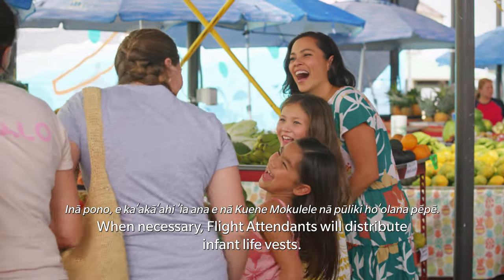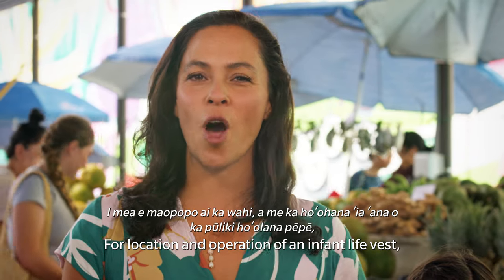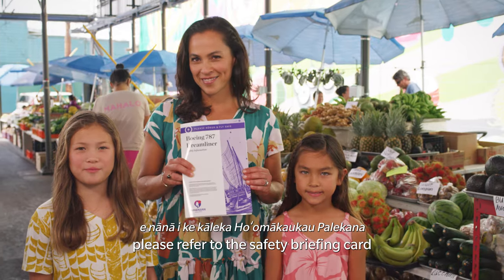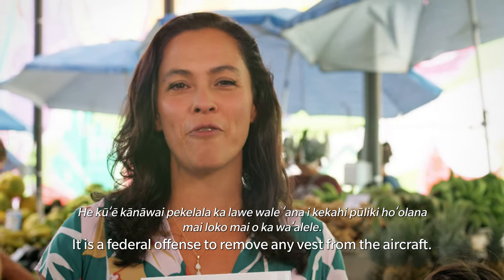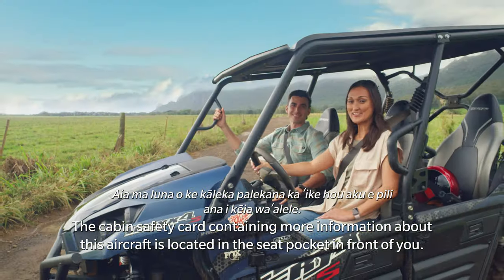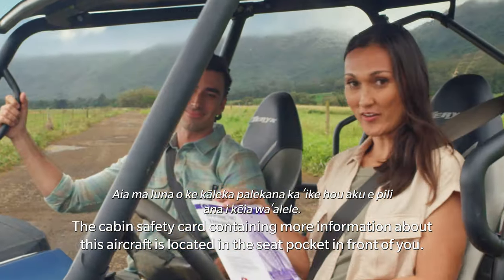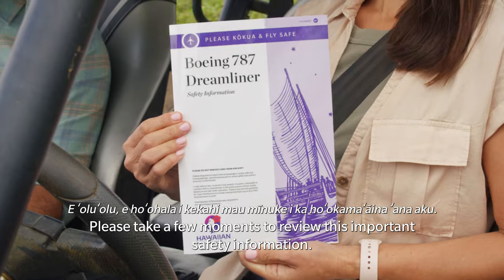When necessary, flight attendants will distribute infant life vests. For location and operation of an infant life vest, please refer to the safety briefing card or ask a flight attendant. It is a federal offense to remove any vest from the aircraft. The cabin safety card containing more information about this aircraft is located in the seat pocket in front of you. Please take a few moments to review this important safety information.